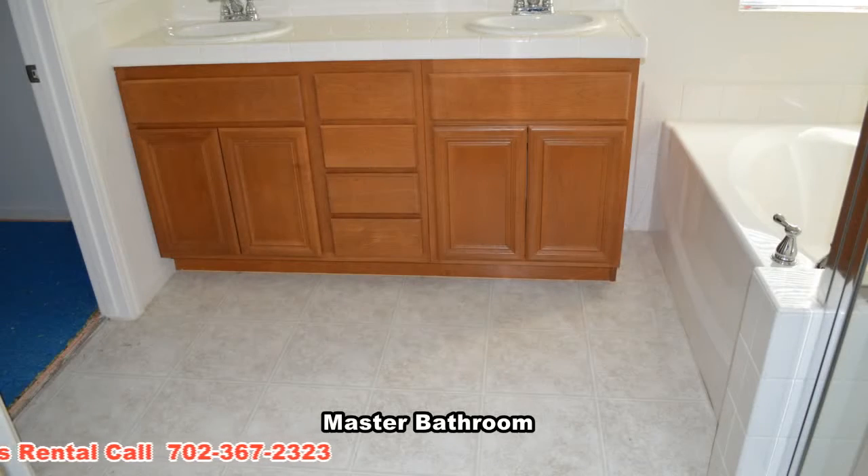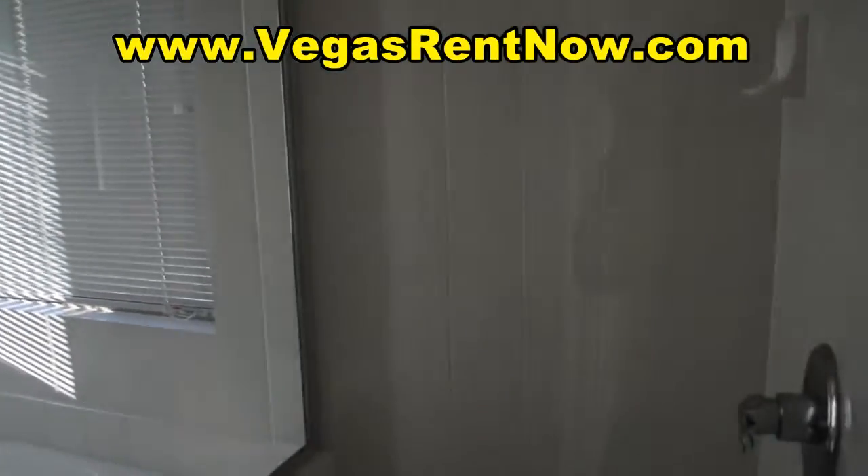The master bathroom has a double sink vanity with a tile countertop, separate shower with glass surround, garden tub, large walk-in closet and a water closet.